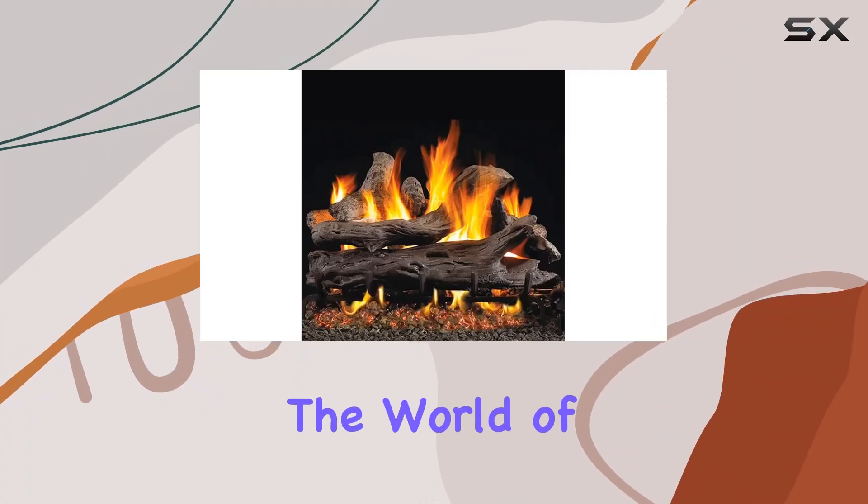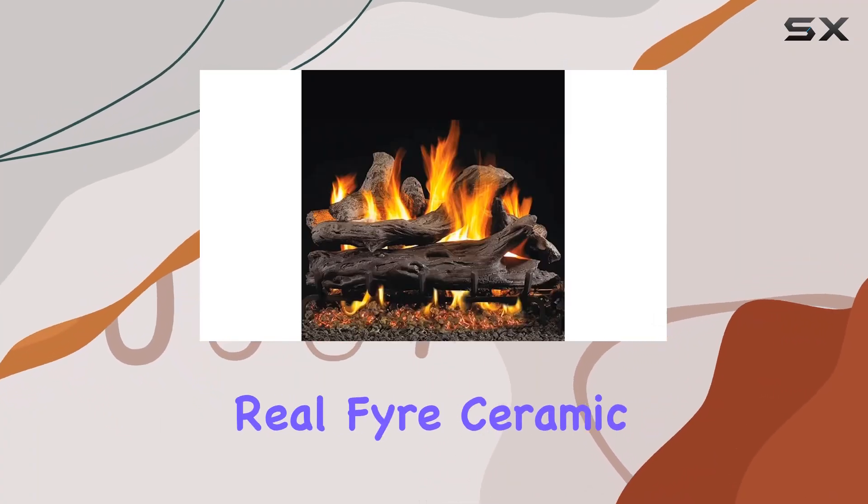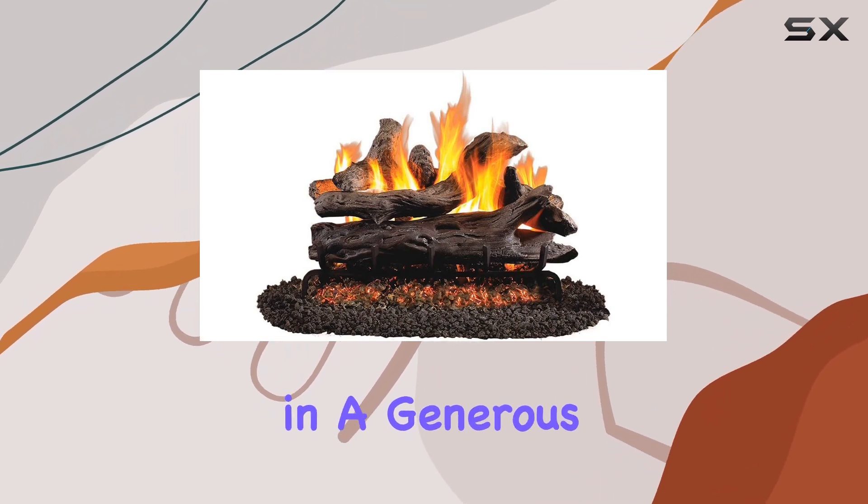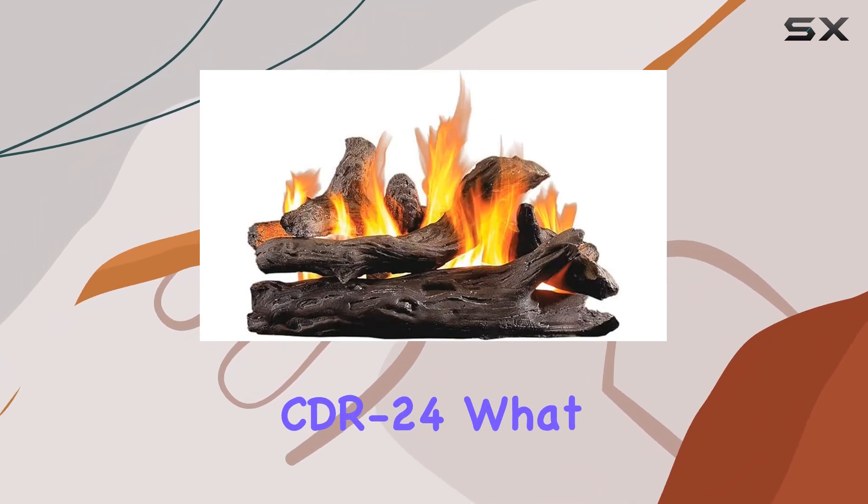Today, we're diving into the world of cozy ambience with the Peterson Reel Fire Ceramic Gas Logs, specifically the Coastal Driftwood style in a generous 24-inch size, CDR24.